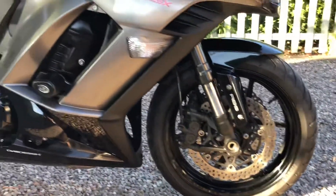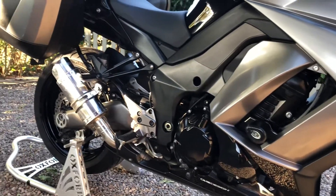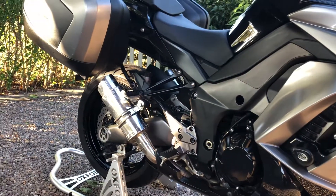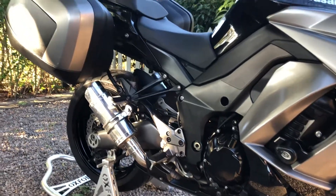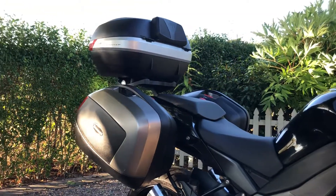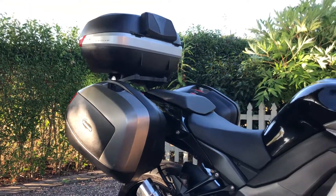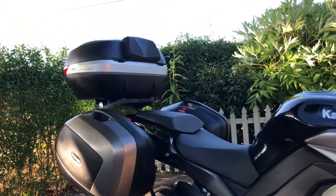Good tread on the tyres. It's got a Delkevic exhaust — that's just the end cans and they do have baffles in as well. It also has the Kawasaki luggage with the quick release pannier system and a top box.